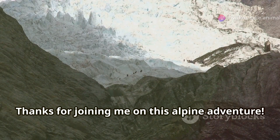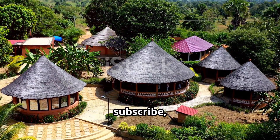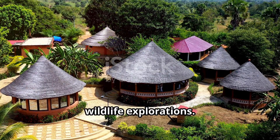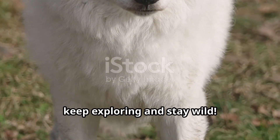Thanks for joining me on this alpine adventure. If you enjoyed this journey, don't forget to like, subscribe, and hit the bell for more amazing wildlife explorations. Until next time, keep exploring and stay wild.